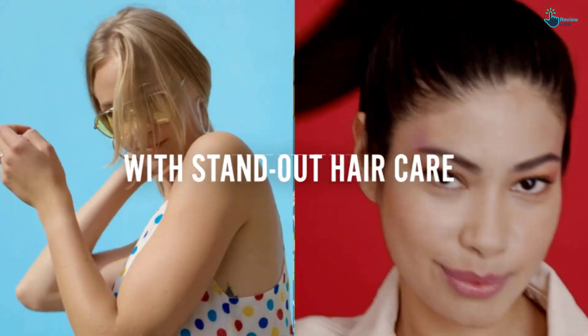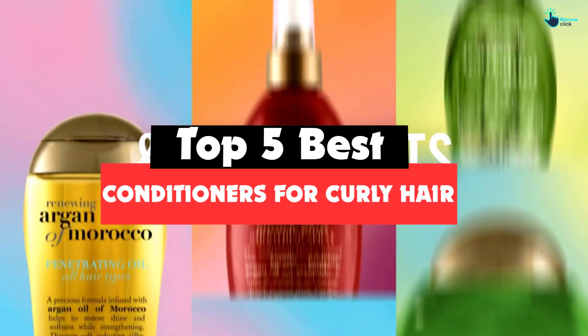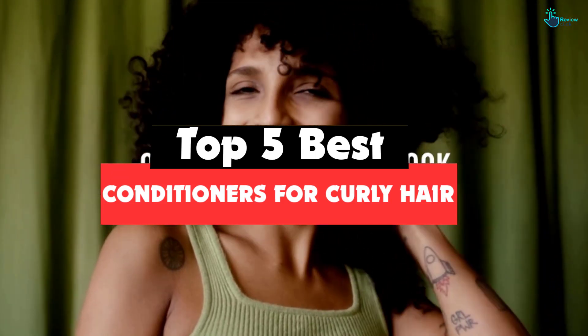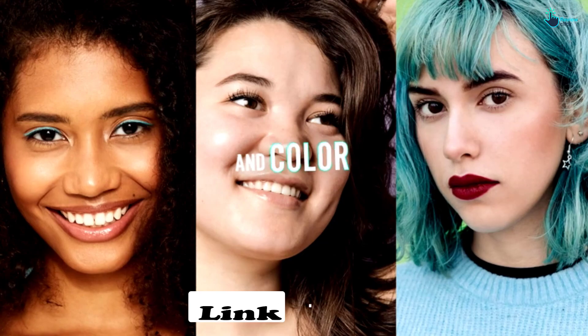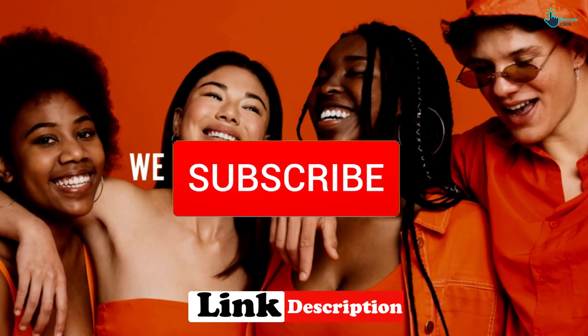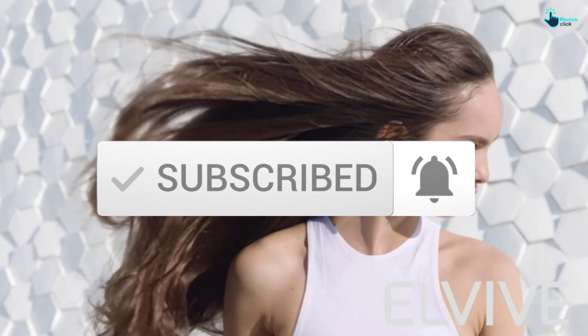Hey guys, in this video we're going to be checking out the top 5 best conditioners available on the market for their true quality. I made this list based on my personal opinion and hours of research, and have listed them based on popularity, quality, price, durability, user opinions, and more. If you want to see more information and the updated price, you can check out the description below, and make sure to subscribe for more reviews.